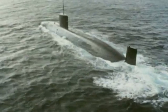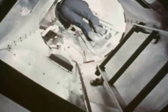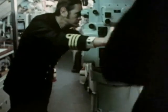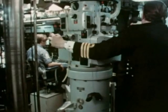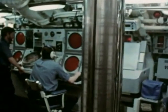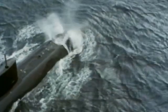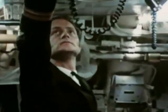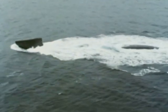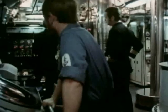Nuclear submarines, like this one, depend on electrical systems for their success and for their survival. Nuclear submarines can remain underwater for months at a time, so they need every system to work perfectly and for every man to know his job. There can be no room for errors.